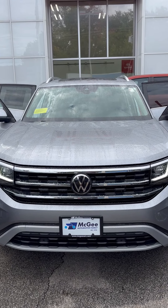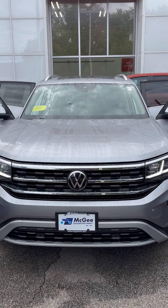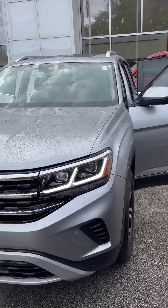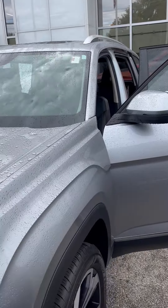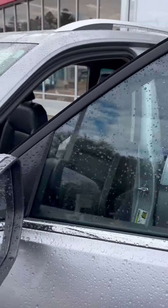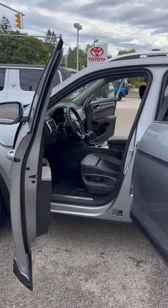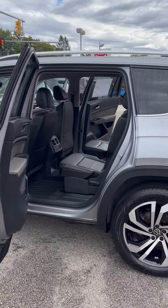Hey, it's Haas over at McGee Toyota Dealey. Here's the Volkswagen Atlas you inquired on. I'm just going to do a quick walk around video of the car, that way you can see the car and get a good idea of what the condition is.